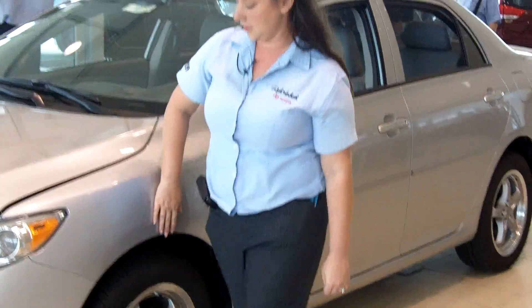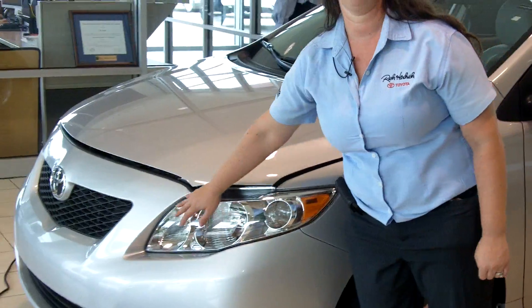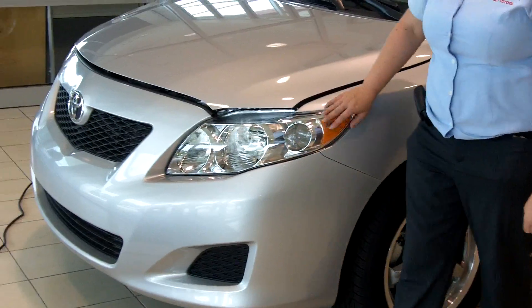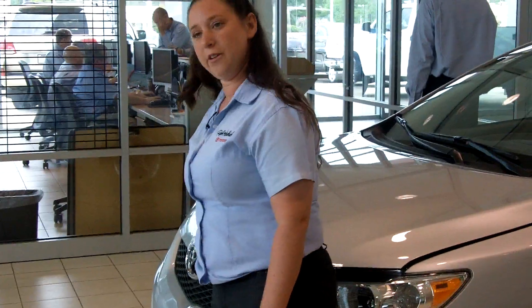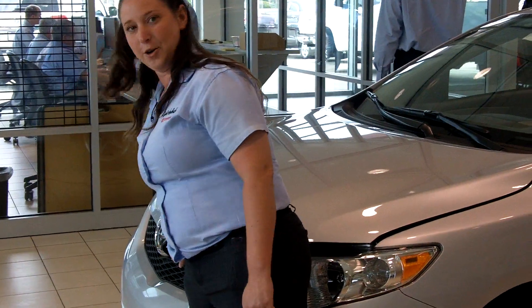As we go around you can see these nice lines and this wraparound halogen lamp. If we come around, you have the diamond textured grille with a nice size logo.